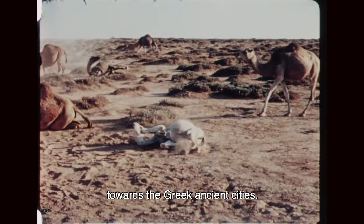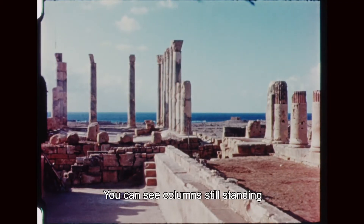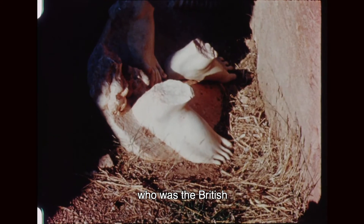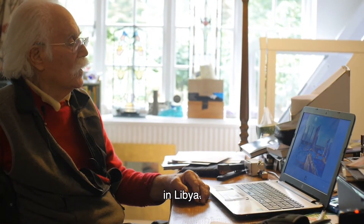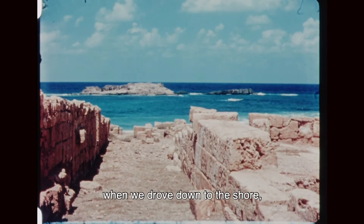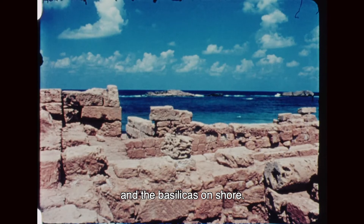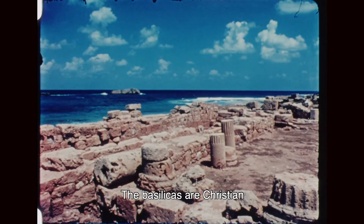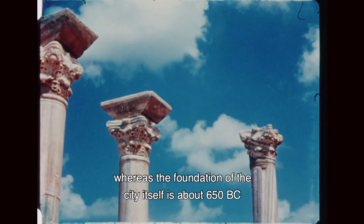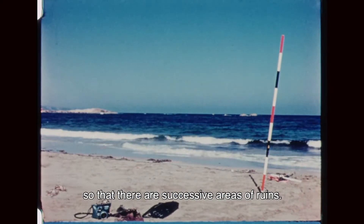We're heading east towards the ancient Greek cities. This is Tokra, and you can see columns still standing. These sites have been excavated by Richard Goodchild, who was the British curator for archaeology in Libya. At Apollonia itself, when we drove down to the shore, you can see the islands outside the harbour area and the basilicas on shore. The basilicas are Christian, of the 5th, 6th and 7th centuries AD, whereas the foundation of the city itself is about 650 BC, so there are successive areas of ruins.